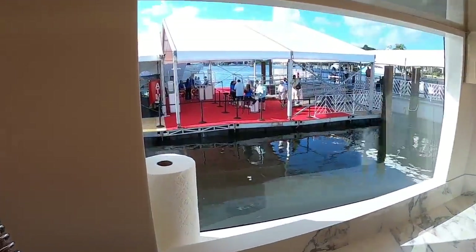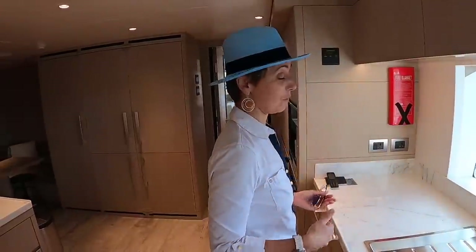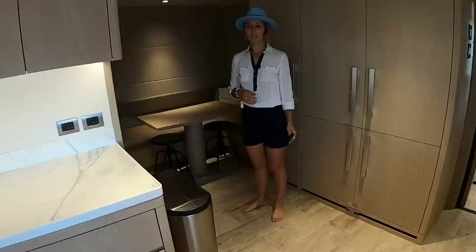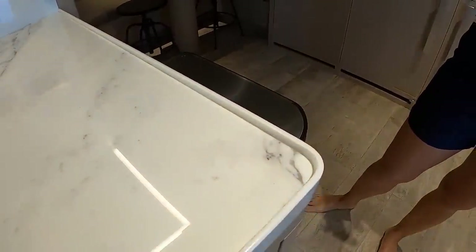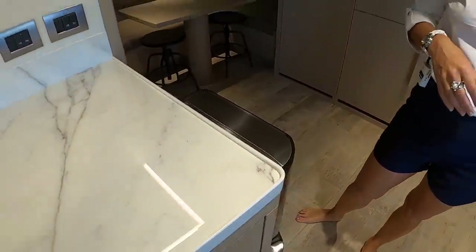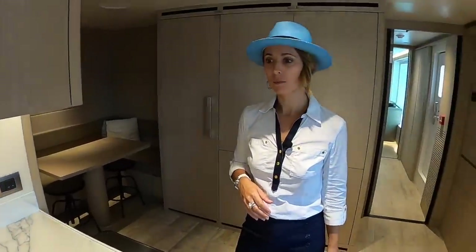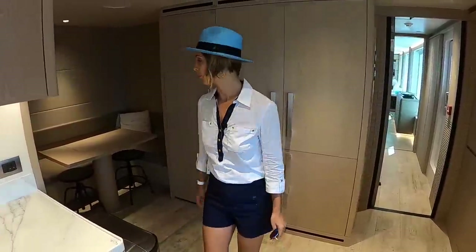If you happen to do dishes by hand, this is not a bad spot to do them. Though you've got a dishwasher — why would you do them by hand? Another quick thing to point out: I know it's a motor yacht and it's stabilized, but having these little lids around is a great feature. If something spills, it's not dripping down. It's so simple but very simple — it makes a difference for sure.